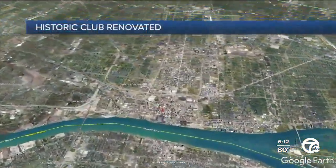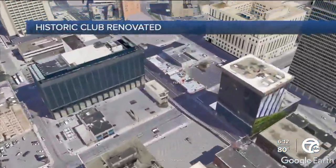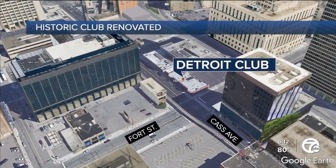Private clubs aren't for everyone, but inside the Detroit Club, there's a little something for just about everyone. It is among a group of the nation's oldest private clubs, so there's plenty of history, cool architecture, and recent renovations adding modern amenities.